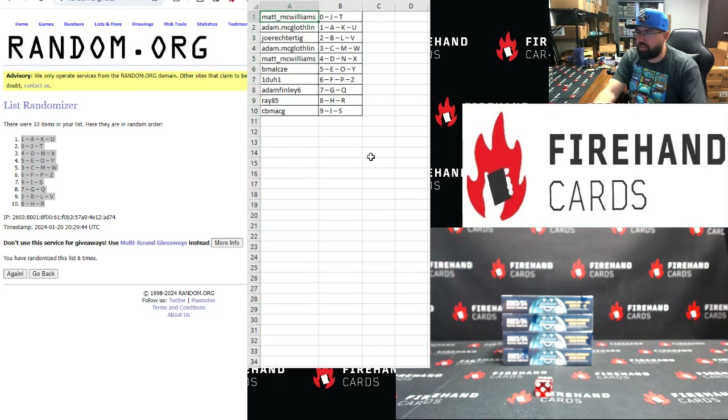Alright, the participant list is: Matt zero, Adam one, Joe two, Adam three, Matt four, BMAL five, one to one six, Adam Finley seven, Ray eight, and CB Mac G niner.